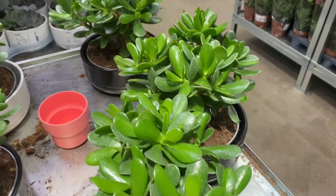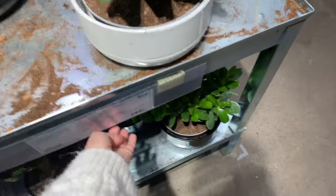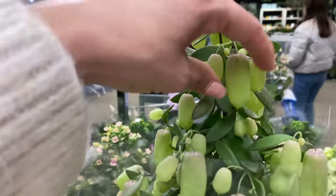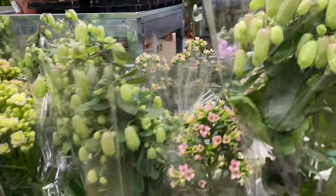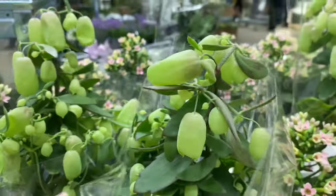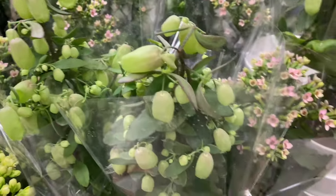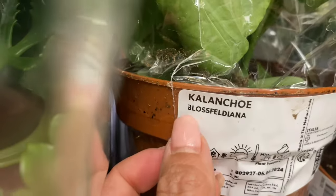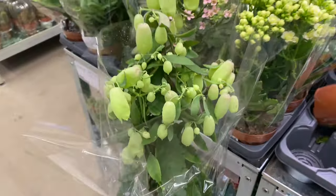My sister-in-law has this one — it's a bonsai. They come in these pots for £299. Look at this — this is unusual. I have no idea what this is. Let me know if you know what it is in the comments. It's called a kalanchoe! Very interesting — I'm not sure if it's a flower or what.